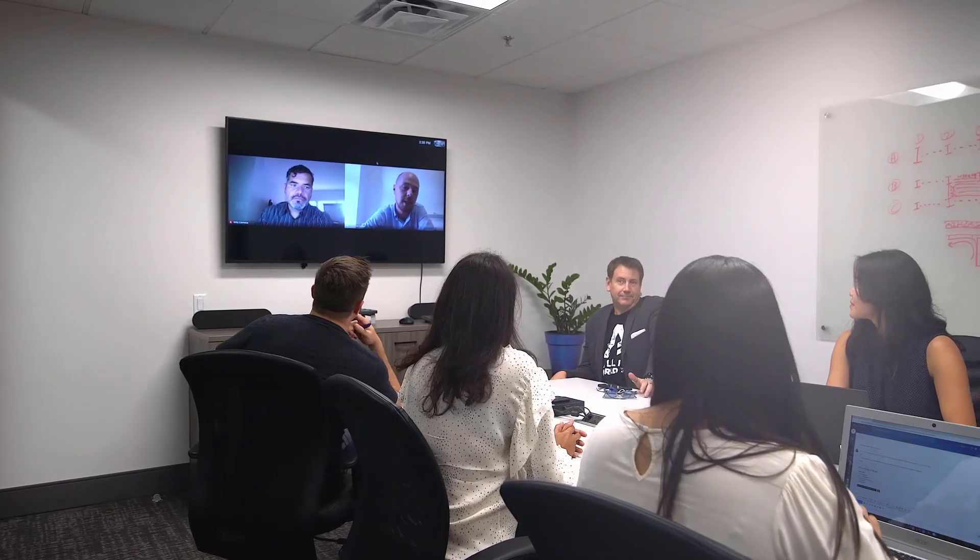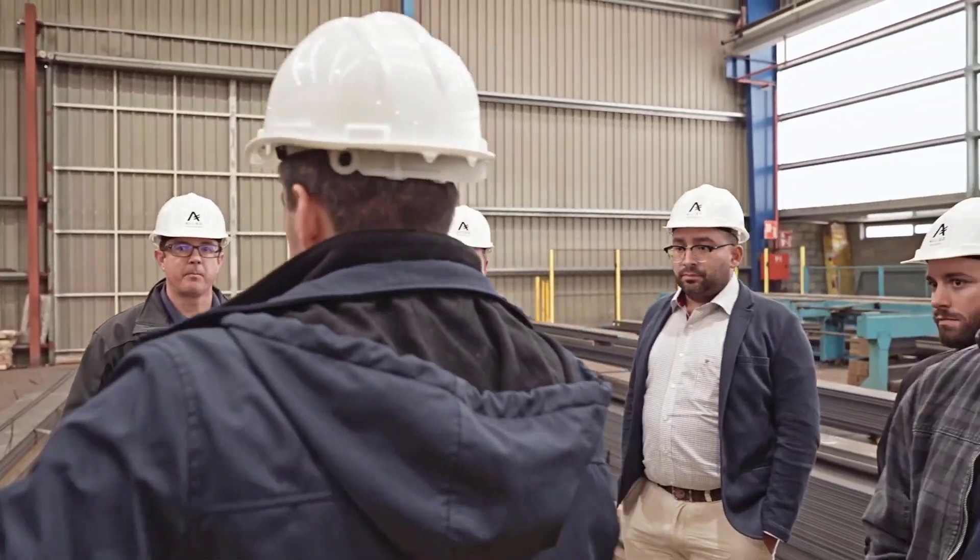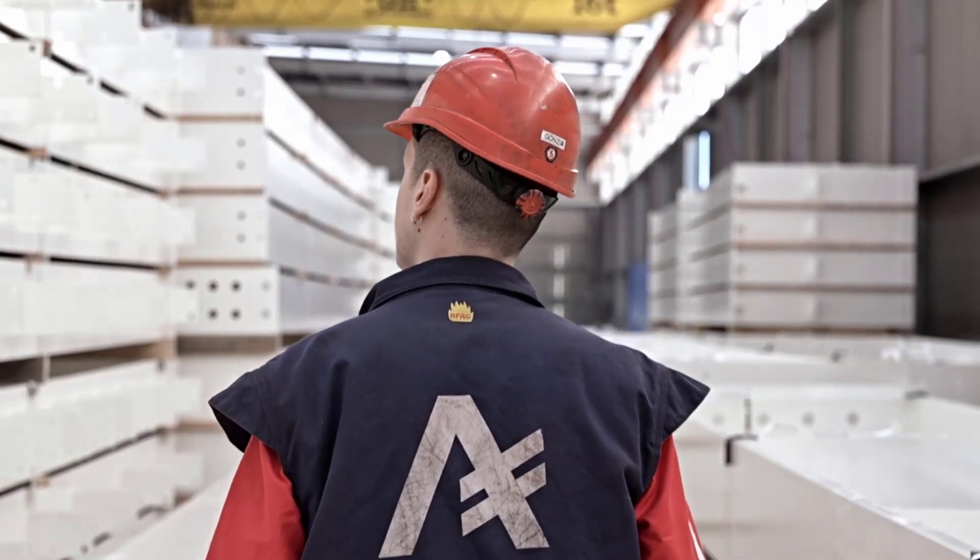We are a flexible solution provider with a wealth of experience and a team of dedicated professionals who will be with you every step of the way. Let's build something amazing together.